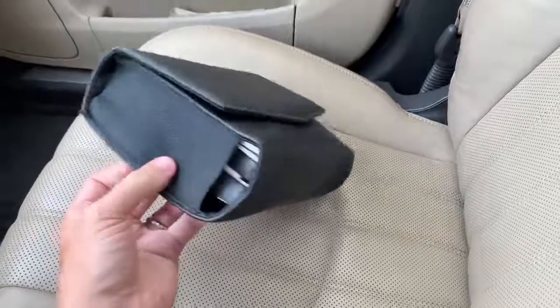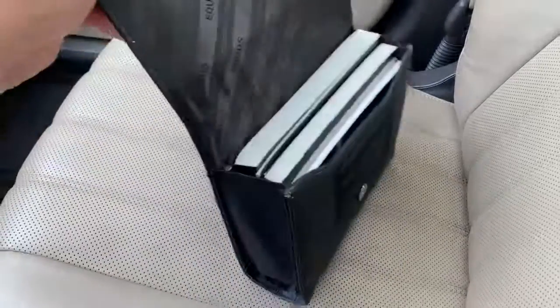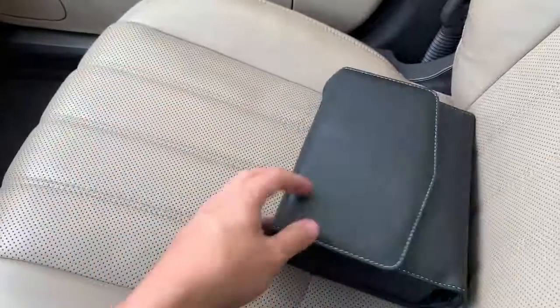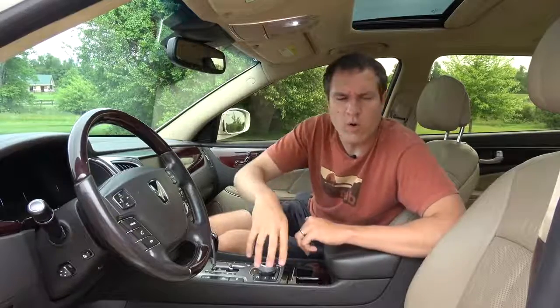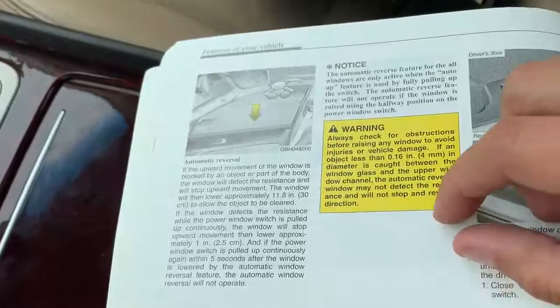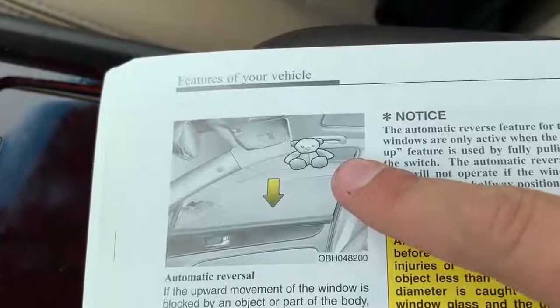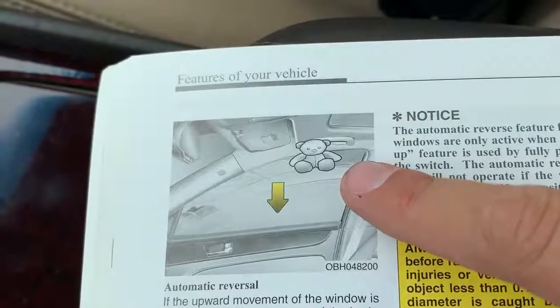One other interesting interior item: the owner's manual pouch is massive — one of the largest I have ever seen, absolutely crazy how much stuff is in it. I leafed through it and found one especially noteworthy item on page 4-26, talking about the window safety feature where if the windows roll up and sense something in their path, they'll automatically roll down. The image they use to illustrate this is a little teddy bear getting caught in the window — fortunately saved by this window safety feature.